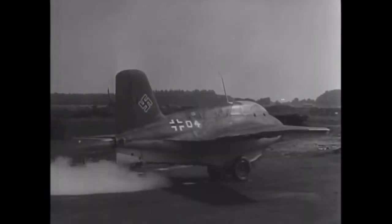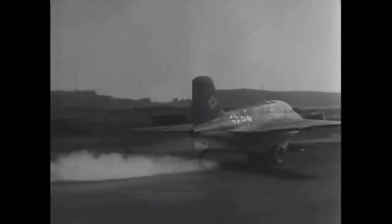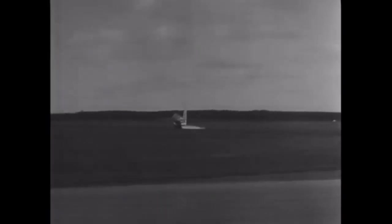An aircraft that was awe-inspiring when it first appeared in 1944, because of its extreme speed and compactness, the Messerschmitt Me 163 Komet, designed by Alexander Lippisch. Although produced in only 300 examples, it posed a threat to the Allies, proving potentially dangerous.